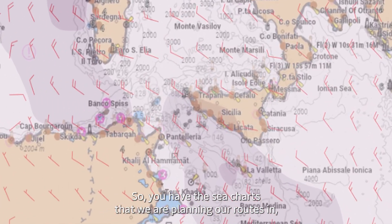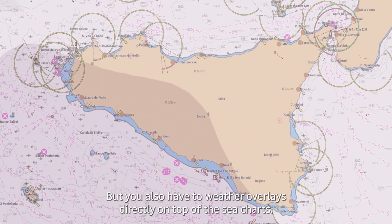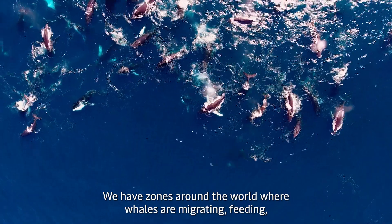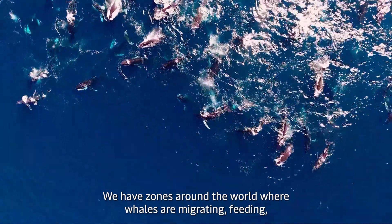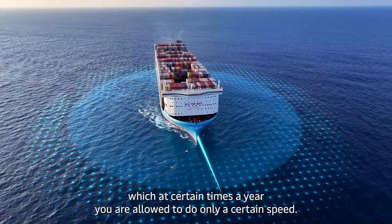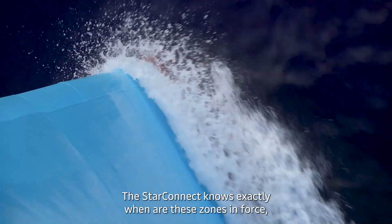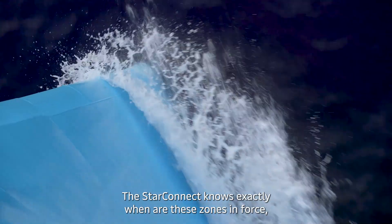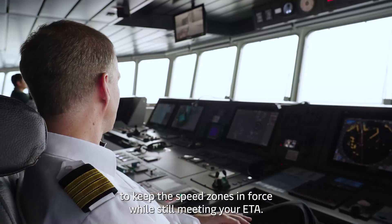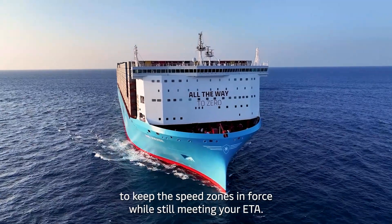You have the sea charts that we are planning our routes in, but you also have the weather overlays directly on top of the sea charts. You have our whale zones — zones around the world where whales are migrating, feeding, etc., which at certain times of year you are only allowed to do a certain speed. StarConnect knows exactly when these zones are in force, and it will then give an energy advice that will allow you to keep these speed zones in force while still meeting your ETA.